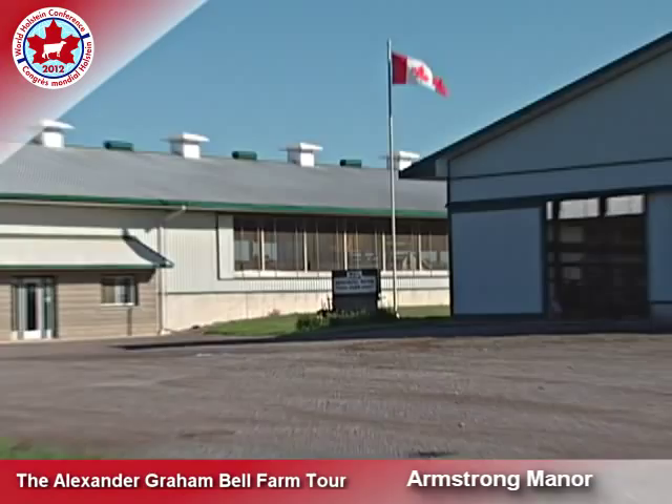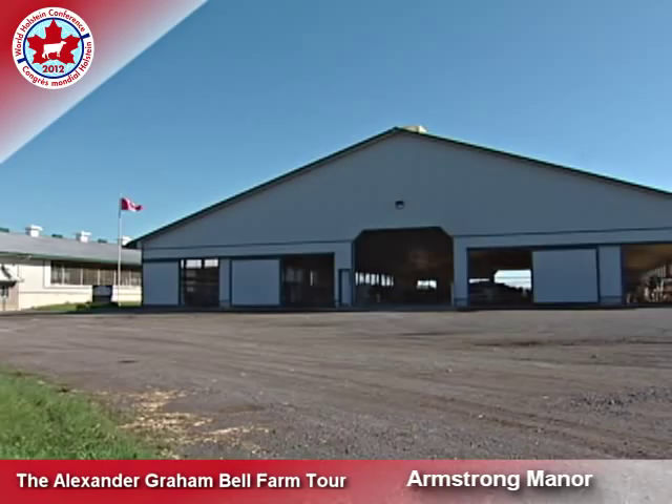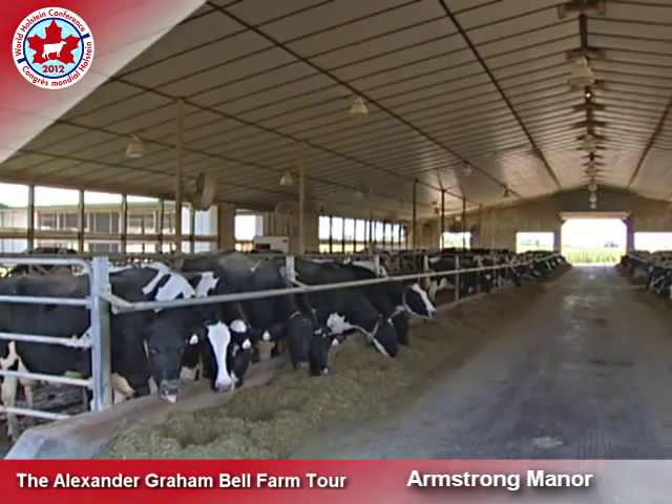wheat and hay. We built this facility 11 years ago and moved from a tie stall barn milking 186 cows into a new free stall barn. Five years ago we built a new heifer barn. It's a self-cleaning barn — we've never cleaned the bedding pack out since we've done it. It's been a great facility for our young stock.